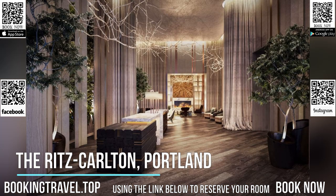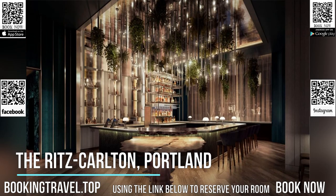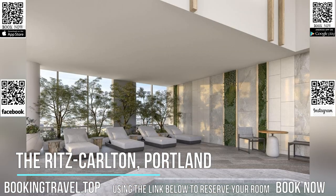At the Ritz-Carlton, Portland, each room has bed linen and towels. Popular points of interest near the accommodation include Portland State University, Governor Tom McCall Waterfront Park, and Lan Su Chinese Garden.